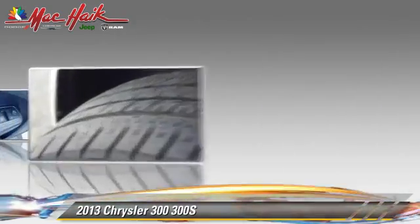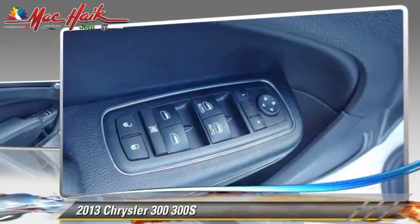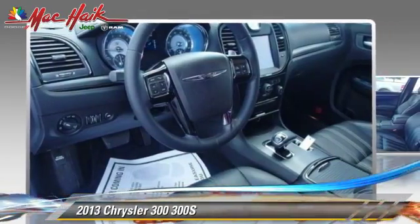This Chrysler features premium sound, heated power mirrors, and leather seats. Safety features include traction control, stability control, and four-wheel ABS.